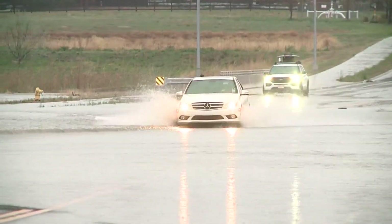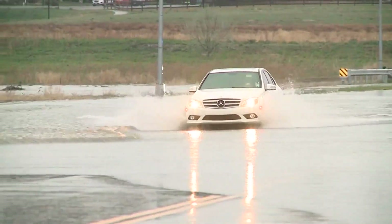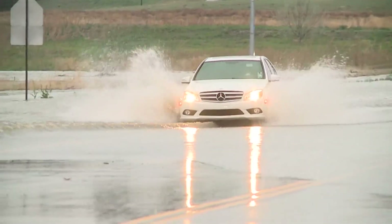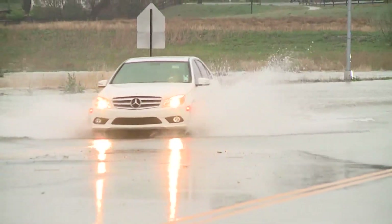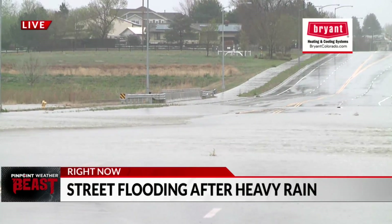York Street is also closed between E-470 and East 156th Avenue, and then between York Street and Colorado Boulevard. So lots of flooding in this area. I was talking earlier about how just six inches of water can reach the bottom of most passenger cars.